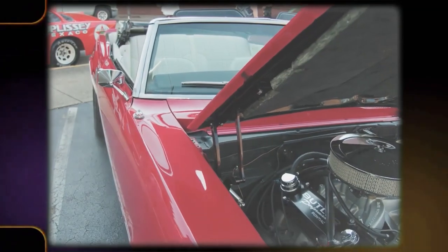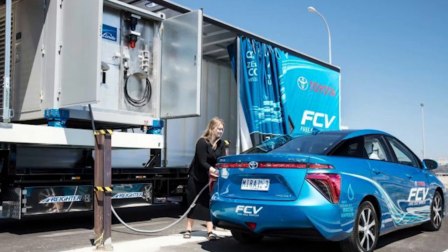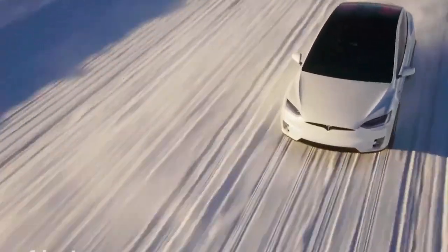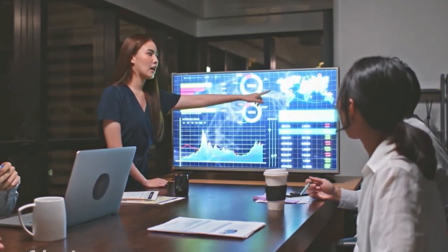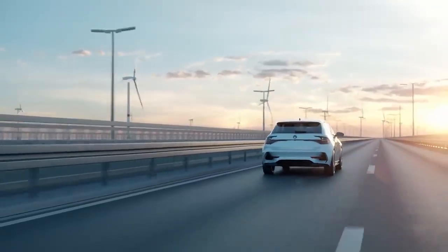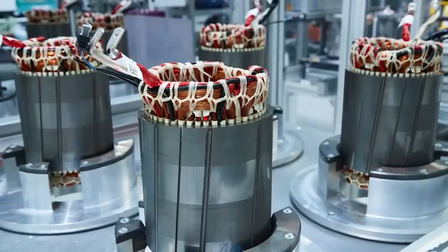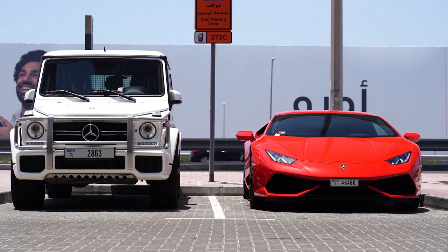One of the critical hurdles for hydrogen-powered vehicles lies in establishing a comprehensive refuelling infrastructure. Building hydrogen refuelling stations requires significant investments, and their scarcity limits the practicality and convenience of hydrogen vehicles. In contrast, the electric vehicle charging infrastructure already exists and continues to expand rapidly. Leveraging this extensive network, vehicles equipped with the hairpin motor can take advantage of widespread charging stations, providing a more accessible and user-friendly experience for electric vehicle owners.